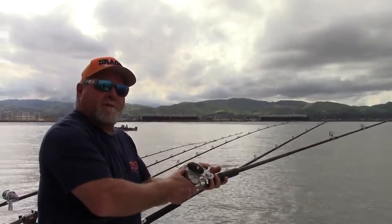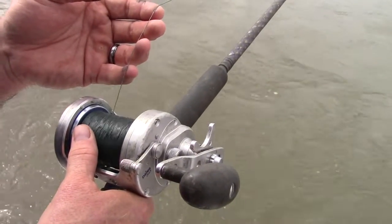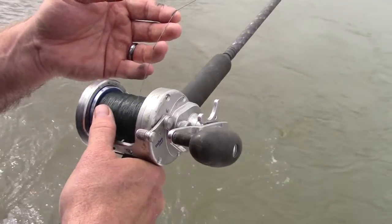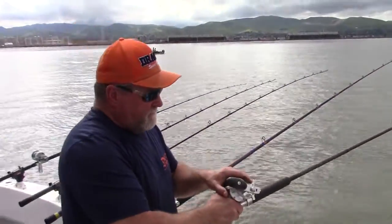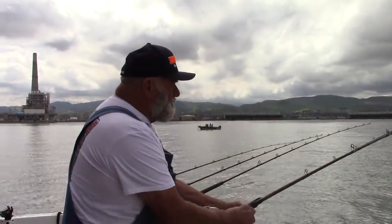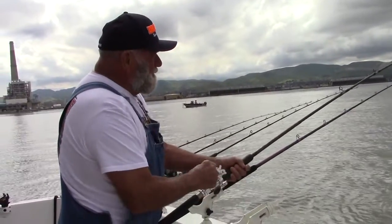When you go to set the hook on these you want to get a running start. Look at him now — he's picking up speed. Just steady crank, real easy because you've got him hooked on the throat. Awesome. Got our first hookup of the day.